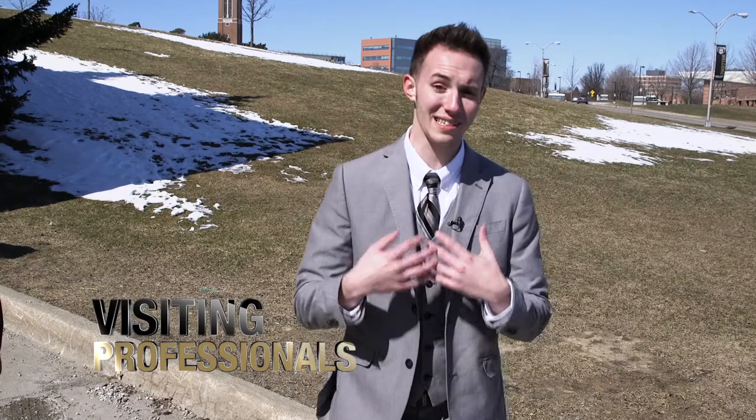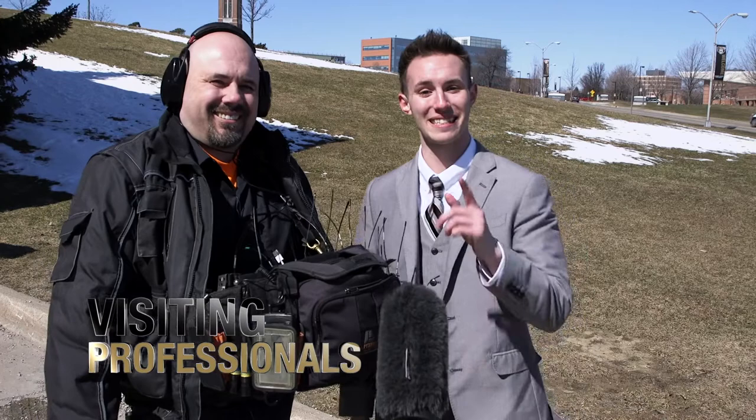Hey guys, hello and welcome to another episode of Visiting Professionals. I'm your host Austin Slabaugh, and today I'm visiting with production sound mixer Mark Hagan. Stay tuned, guys — we've got a lot of great stuff coming up.